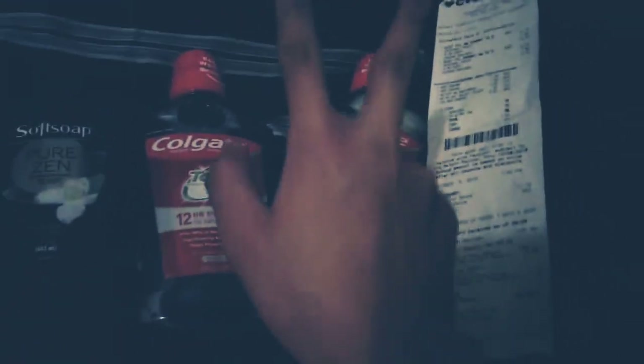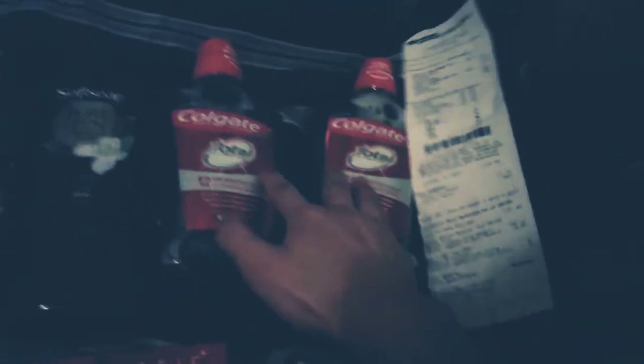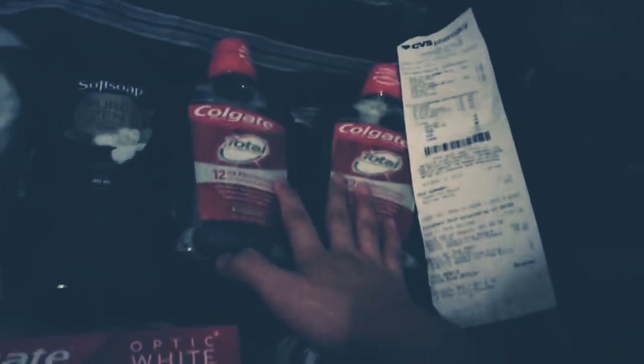$3.99, times 2, with two $1 coupons, earned $4 extra bucks back, used $2 off $6 mouthwash CRT.